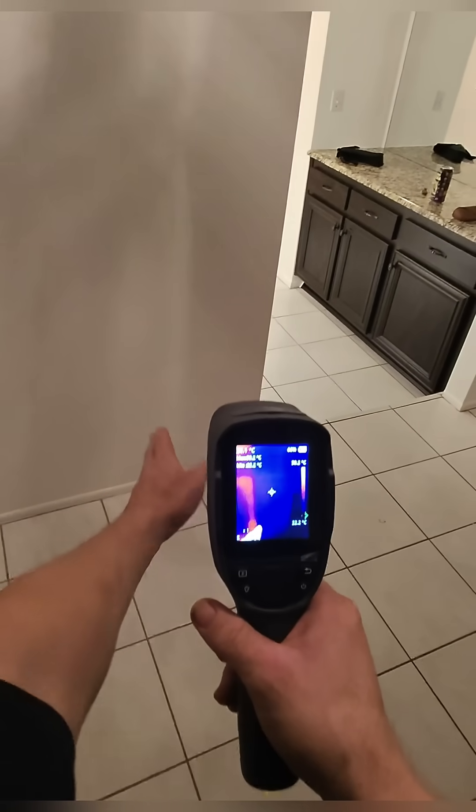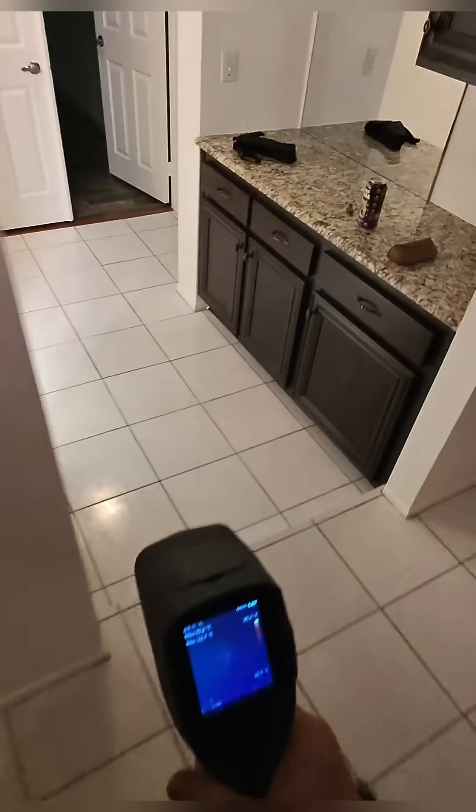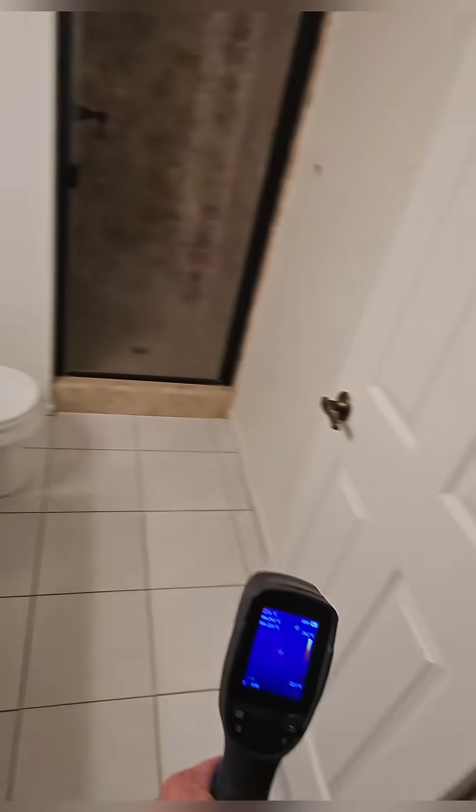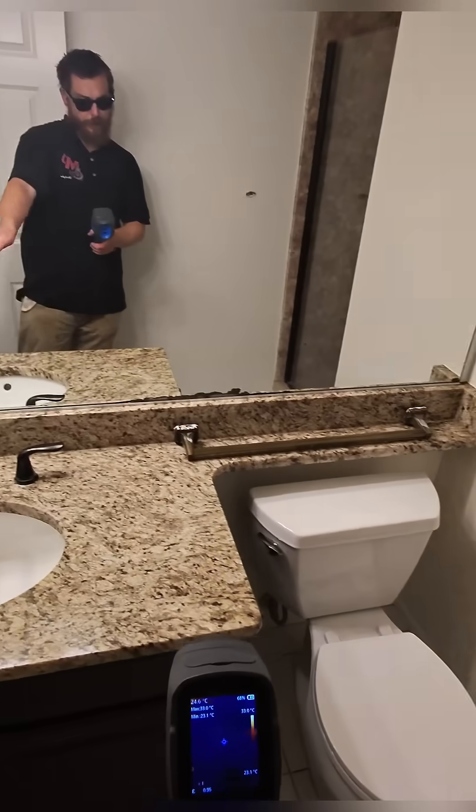And sure enough, the water was pooling right behind where that 3-inch drain stack comes down the wall, which makes a lot more sense because that upstairs bathroom is used a lot more frequently than this downstairs bathroom.